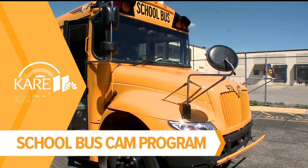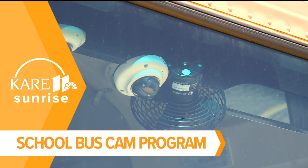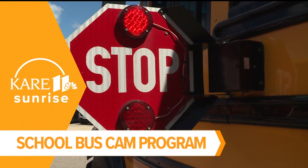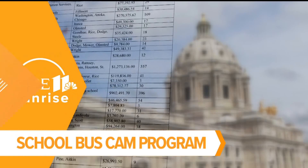Over 1,700 Minnesota school buses will be equipped with cameras to catch speeders who blow by stop arms. Violators will be the ones paying for the program — the state legislature just passed a bill increasing the penalty to $300, of which $250 will go directly to the school districts where the violation occurred.